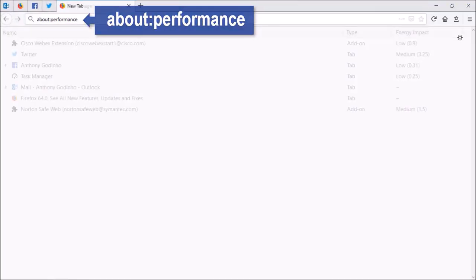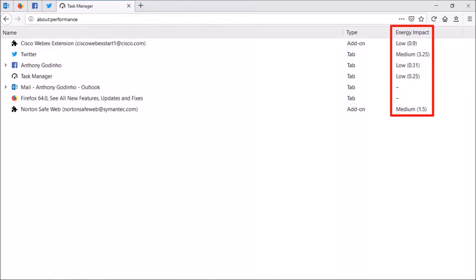Next up, Easier Performance Management. If you go to the Performance section, you can now see how much energy each open tab consumes and then manage them accordingly.